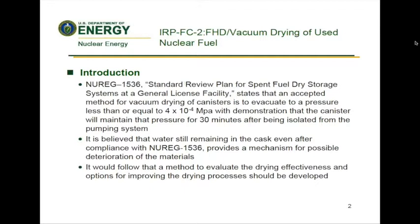New Reg 1536 Standard Review Plan for Spent Fuel Dry Storage Systems at a General License Facility states that an accepted method for vacuum drying of canisters is to evacuate to a pressure less than or equal to 4×10⁻⁴ megapascals, with demonstration that the canister will maintain that pressure for 30 minutes after being isolated from the pumping system. It is believed that water in the cask provides a mechanism for possible deterioration of the materials. It would follow that a method to evaluate the drying effectiveness and options for improving the drying processes should be developed.